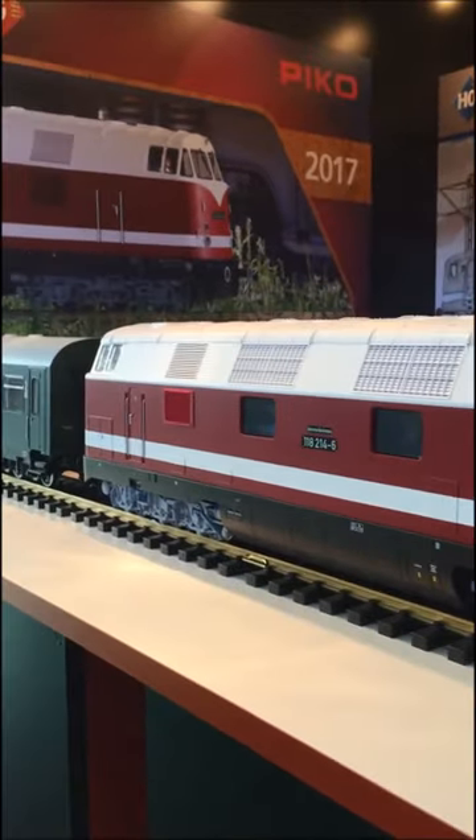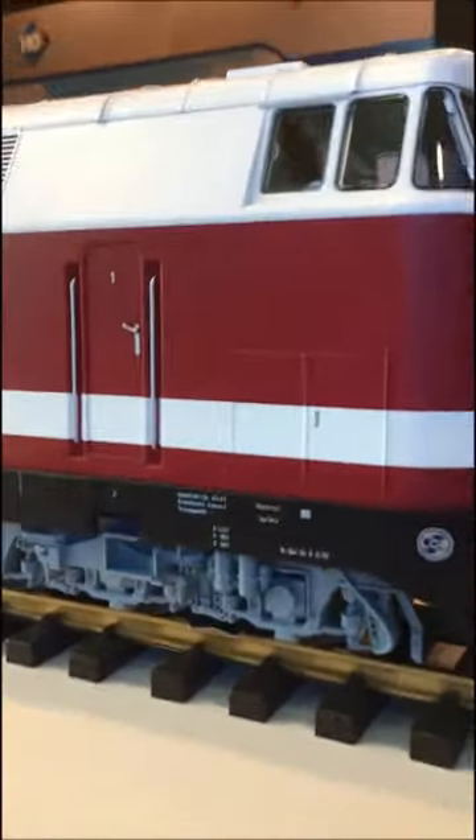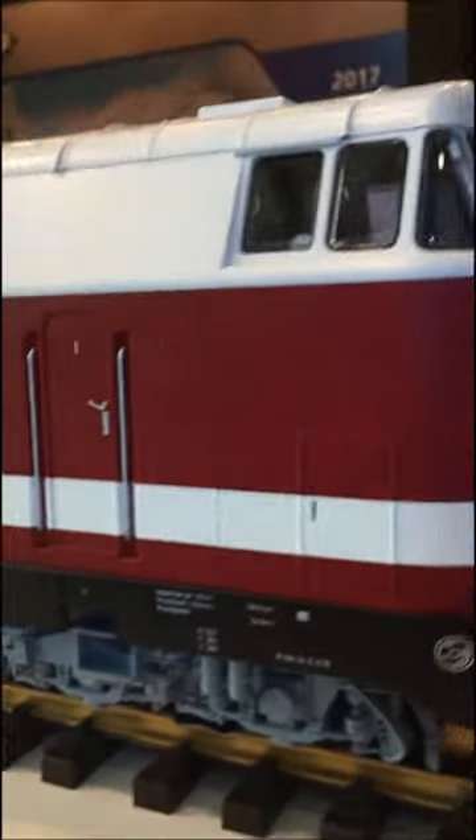Interesting especially are the bogies — very nice detail. There is also a driver room, and in the driver room you will find a little tiny figure. Maybe you know who this is.